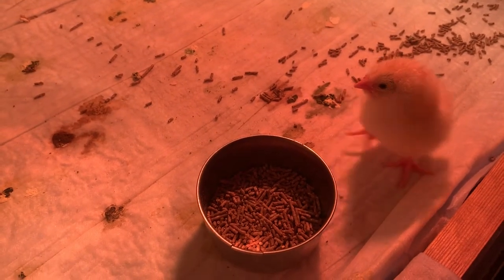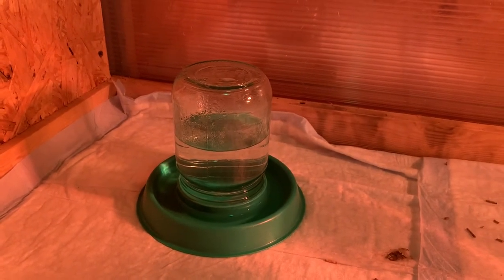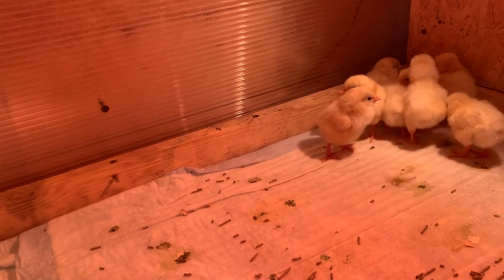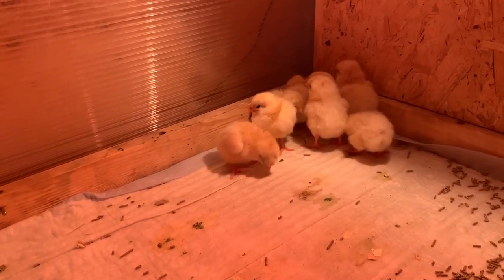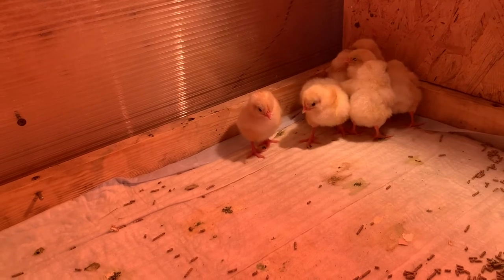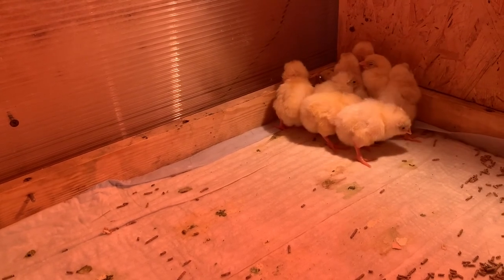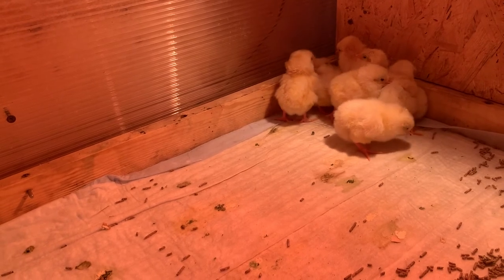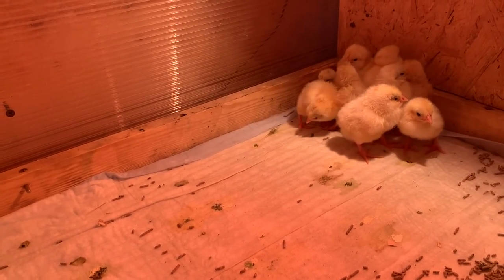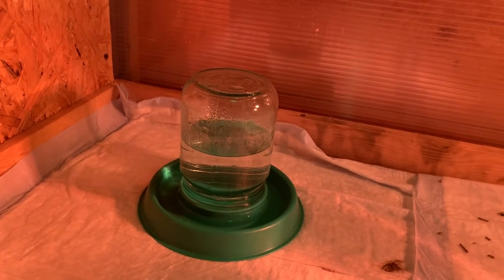I've also used compound feed from the Ramenskoye plant, ПК-5. Right now there's a bit of a problem — neither the Ramenskoye feed nor Purina was available nearby. So I bought compound feed ПК-5-1 from the company Mark Korm, for broiler chicks, starter for 0–14 days. Their production is located in the village of Surok, Medvedsky district, Republic of Mari El. The chicks have already started eating it, though I've never used this feed before.